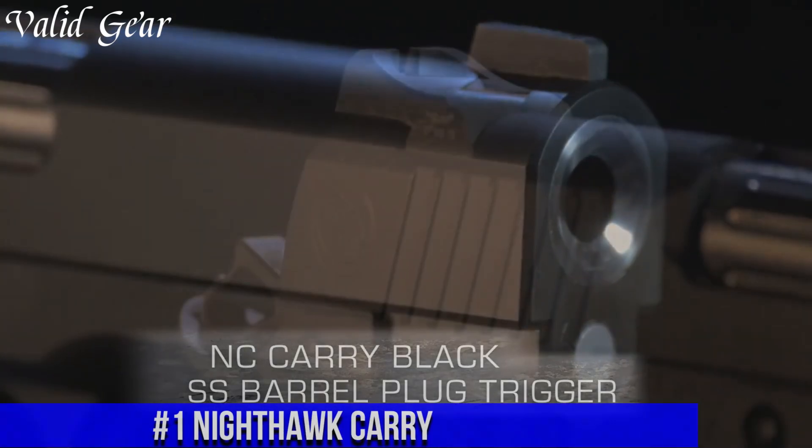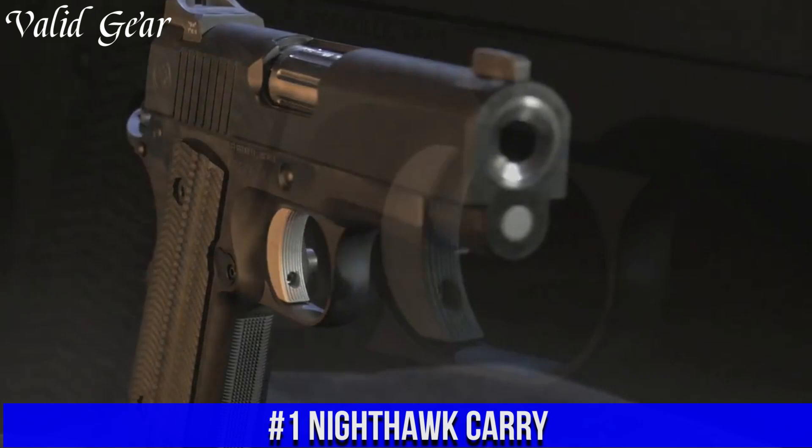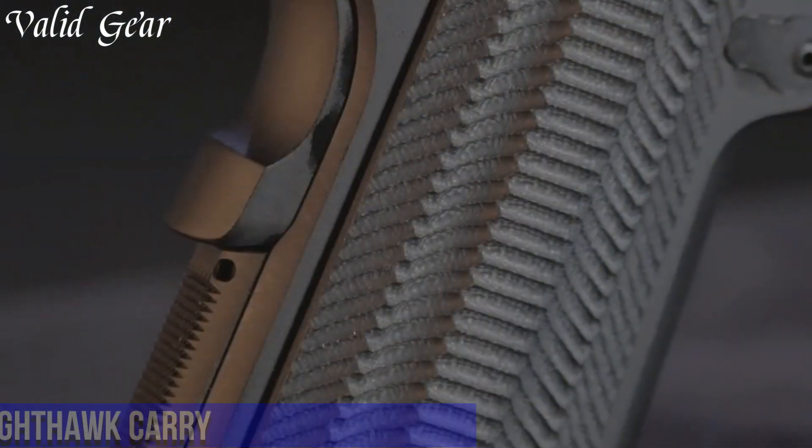Number 1: Nighthawk Carry — where form meets function in perfect harmony. Handcrafted by Nighthawk Custom, this pistol is designed for everyday carry without compromise.